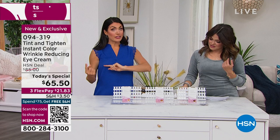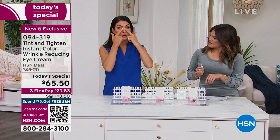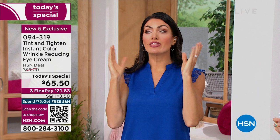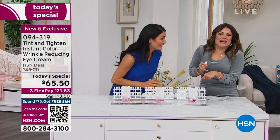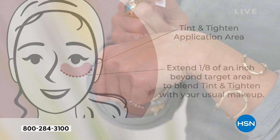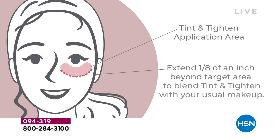You can use this with foundation if you love wearing foundation - you can wear them together. Apply it to that target area under your eye where you've got the wrinkles, the under-eye circles, the under-eye bags - then extend it about an eighth of an inch past that area into a little blending zone. Then apply your foundation up into that area so they all blend in together easily - a seamless transition. I can feel it - it tightens right up.